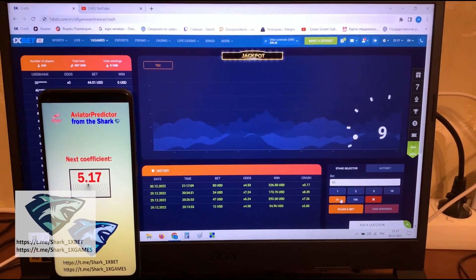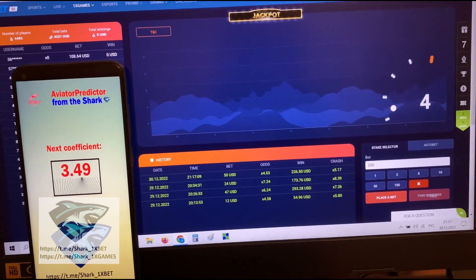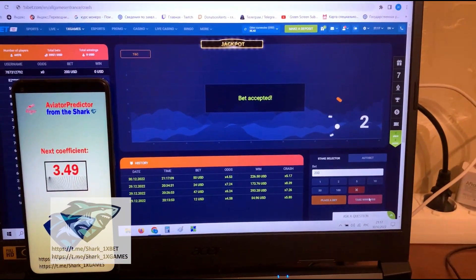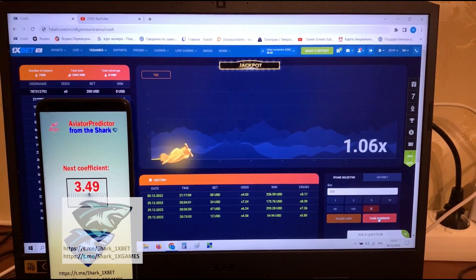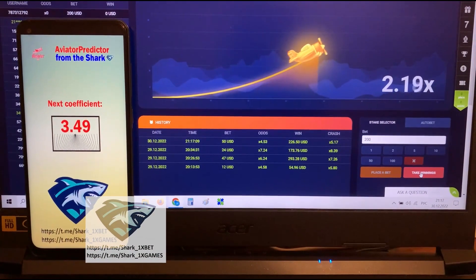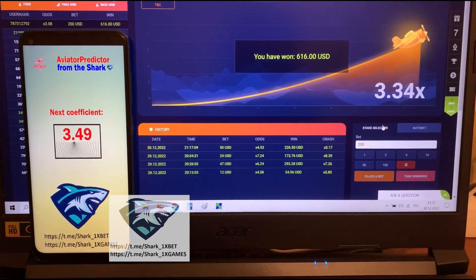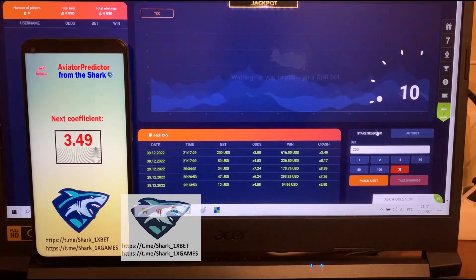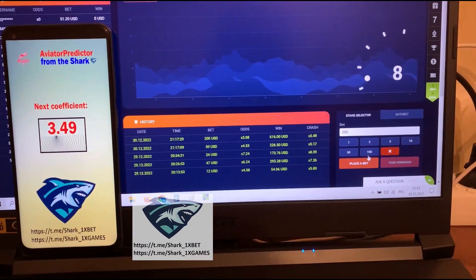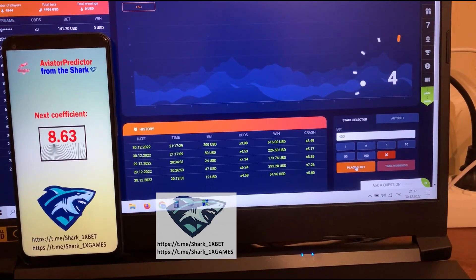Okay, place the next bet and look how I win money again. Take winnings now — amazing guys! You see, that's really amazing and it works perfectly. I always know where the aviator crashes.